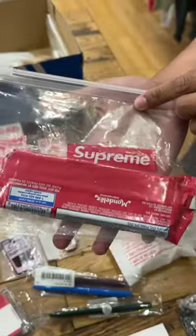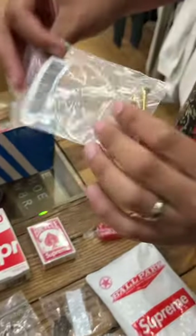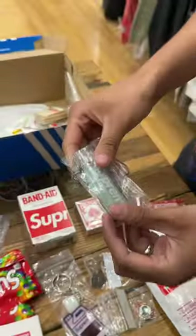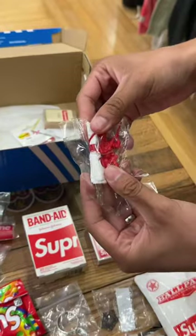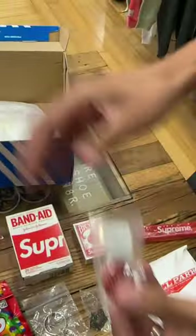Oreos, a Ziploc bag, letter holder, a screw pin earring, another letter case, a third one, parachute guy, Post-its, toothpicks, Throat Drop Splash, Supreme Pin. Let us know if you would pay $80 for this box.